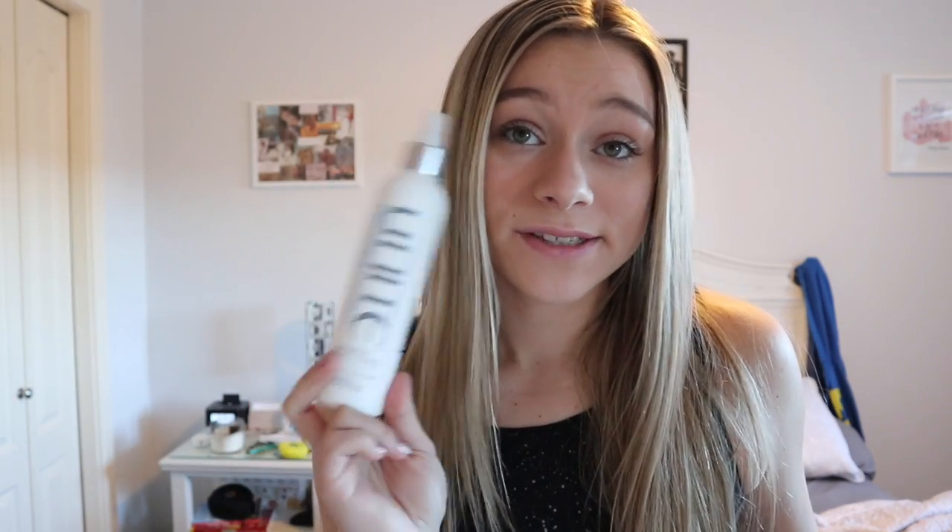My last product that I want to talk about is a leave-in conditioner. There are so many companies that sell leave-in conditioners and they all work the same. This is the one I'm using right now — I got it for my birthday in August and it's still going strong. It smells really nice. It's really good for untangling your hair — you don't want to just be pulling on knotted hair. Spray a little bit of this and gently comb through.